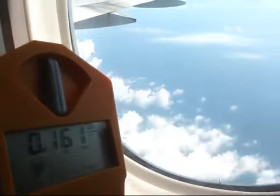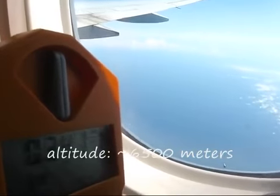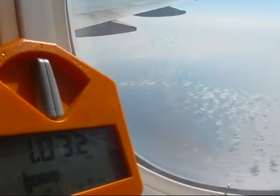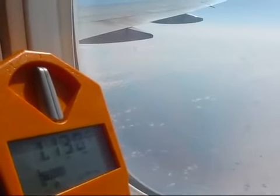As we're nearing about 6.5 km altitude you can see a significant increase in radiation levels, and as we gain even more altitude towards cruise altitude of about 9 to 10 kilometers, you can see the radiation levels further increase.